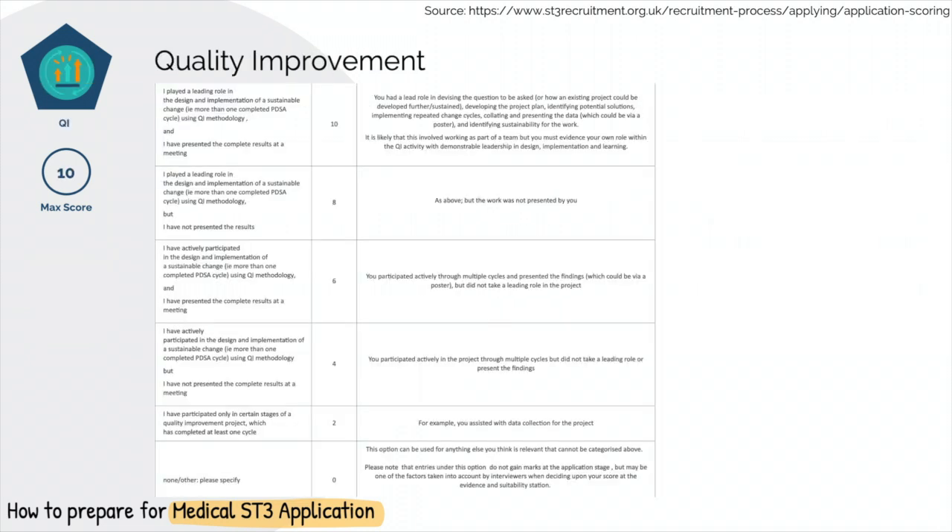Quality improvement is another vital part of being a doctor. Try to get involved early, especially if you are going to be in the same hospital for a while, as this will ensure that you will be able to complete the cycle and present the findings. Rather than aiming to change the whole hospital system, do something simple. My first quality improvement project was on hyponatremia, and it not only helped me learn about hyponatremia, I also presented it in a local meeting and got some of my colleagues excited about it.